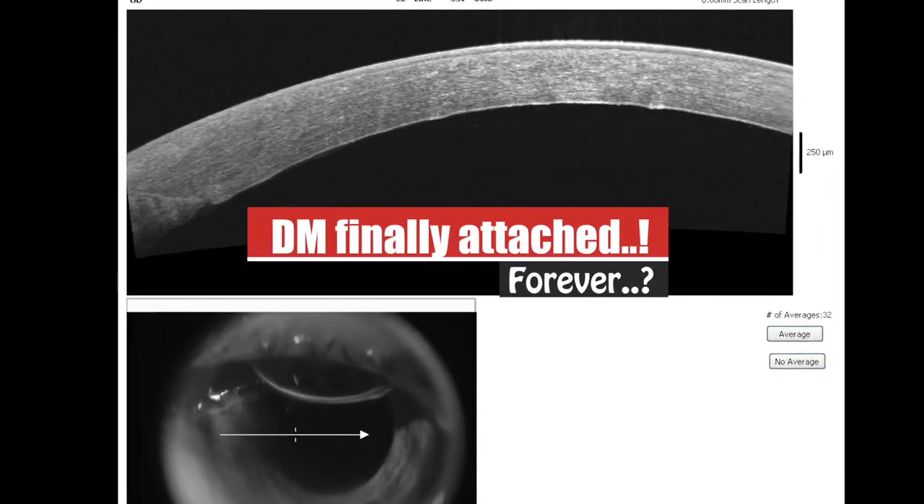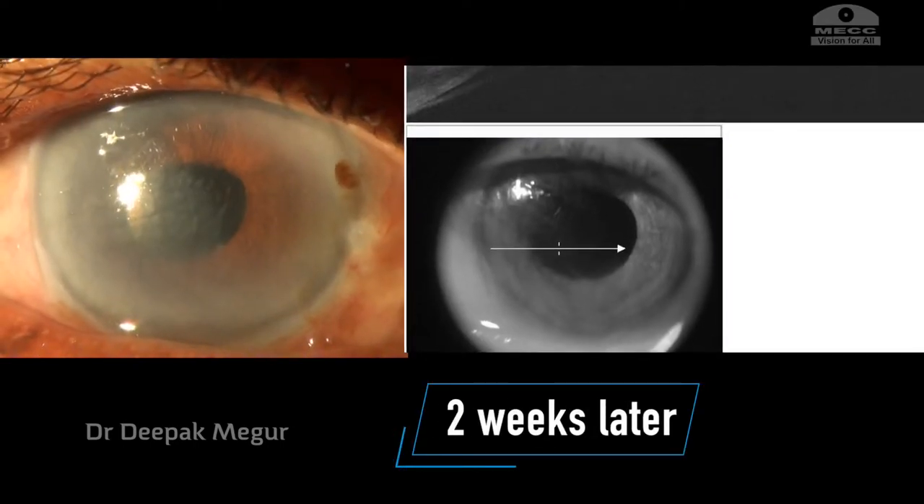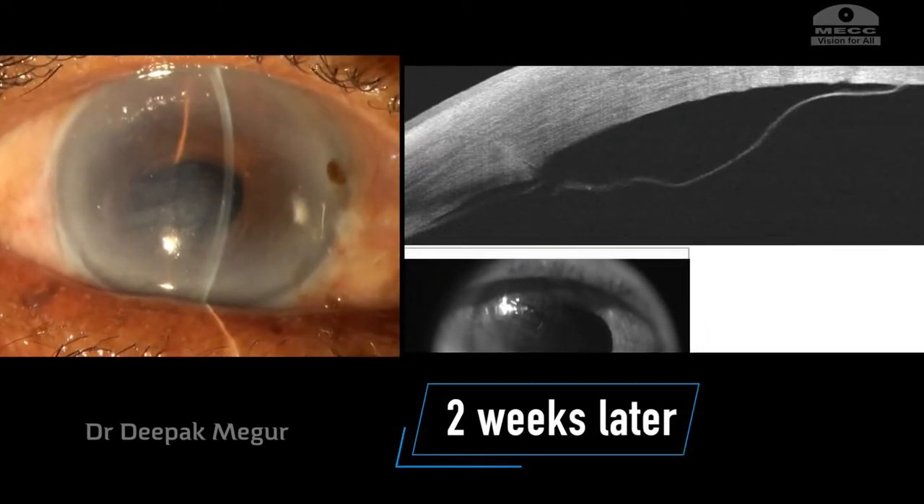I was thinking, finally the DM has attached forever. Two days later, it was attached — I thought my ordeal was finally over. Two weeks later, the patient comes to follow up. My horror continues: the Descemet membrane has indeed detached again.